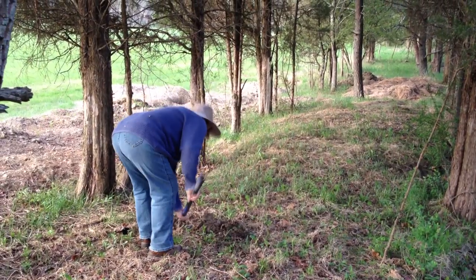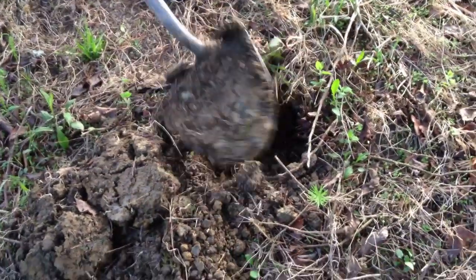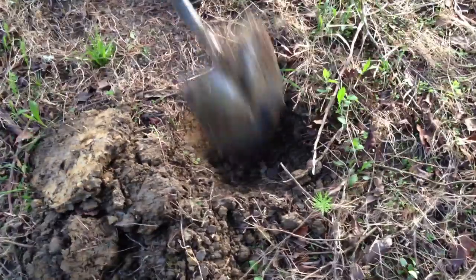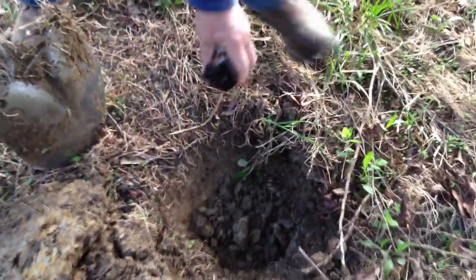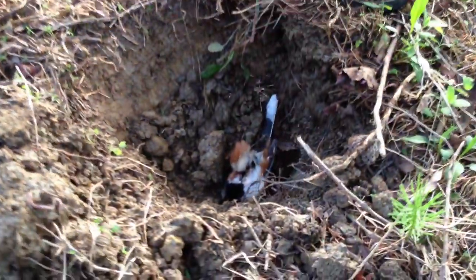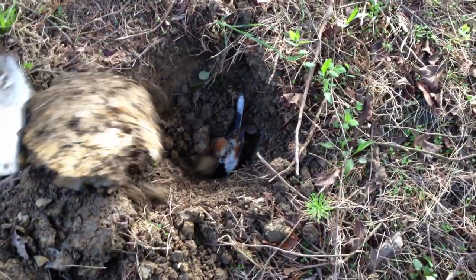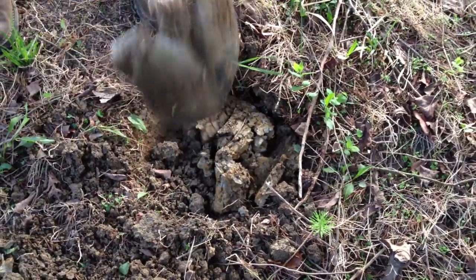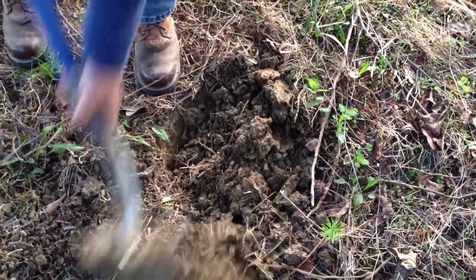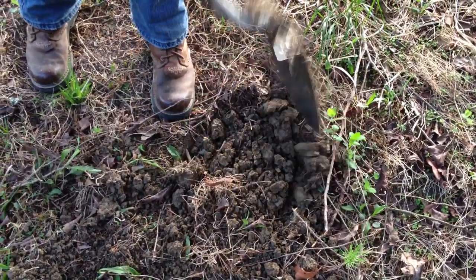Diane's going to bury the little bird. That's probably deep enough. Still warm — I hate to do it. Bye bye birdie. Ashes to ashes, dust to dust, and they can fly away. He can be an angel. He's already got his wings.